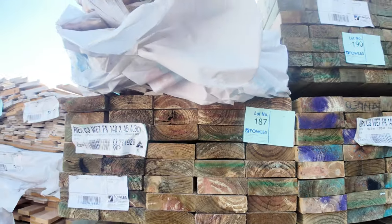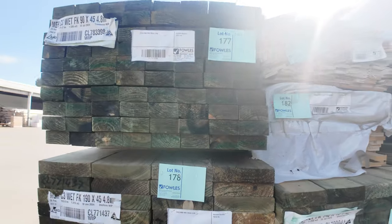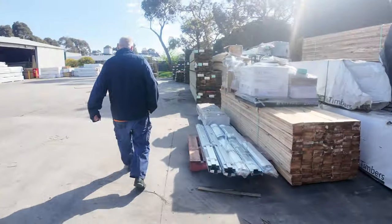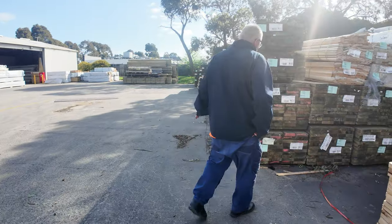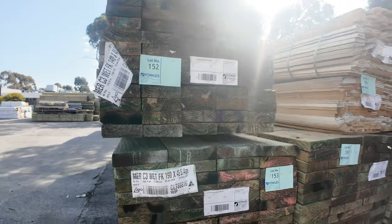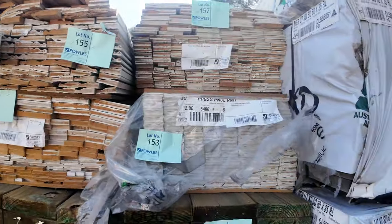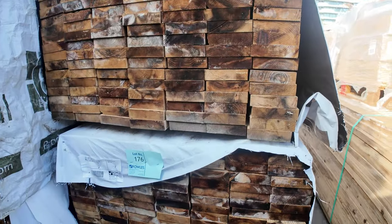190 by 45 5.4s as well, so a good variety of lengths. A few packs of assorted architraves up the top there — they'll be cleared to the highest bidder, unreserved. More packs of treated pine here and long length treated. More packs of clearance architraves up the top. Some clearance 140 by 35 pine here with a bit of mould in it — that'll just be unreserved as well.